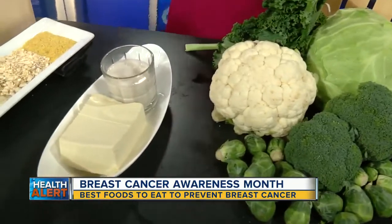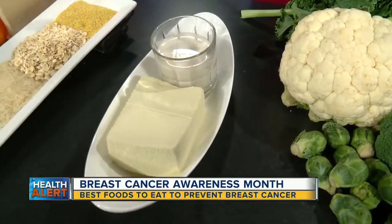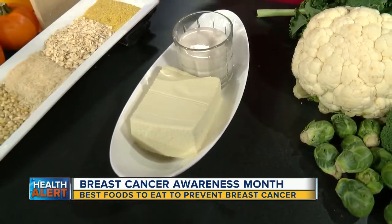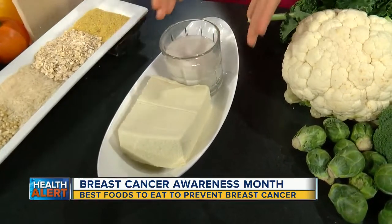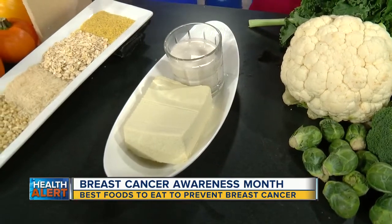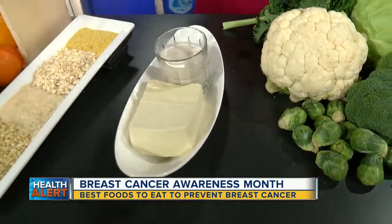Soy. I know a lot of people think that soy is bad, but it's a myth. Researchers have found that soy can decrease the risk by 29%. Consuming only half a cup of soy milk or half a cup of tofu a day can do the job — especially as an alternative to dairy milk and full-fat milk.